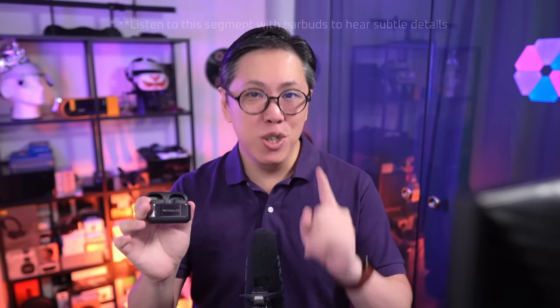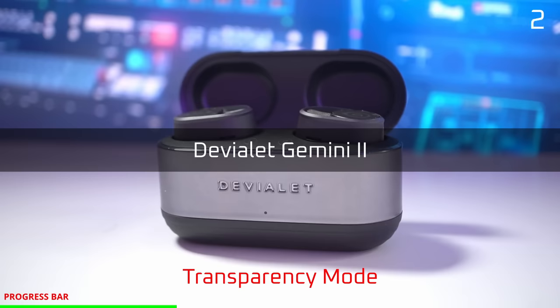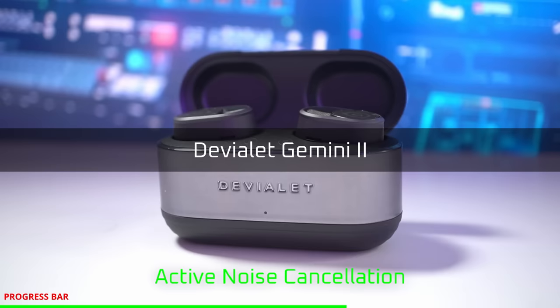Now we're going to test its active noise cancelling using the same cafe noise as before. In terms of active noise cancelling, it actually seems to be better compared to the previous version because it seems to cancel more low frequency noise. It's got something called adaptive noise cancelling, which compensates for how the earbuds fit into the ears, as well as something called internal delay compensation (IDC), which makes them super reactive to intermittent noise. That is why, even if it doesn't have foam tips, it is still one of the top noise cancellers in the market.